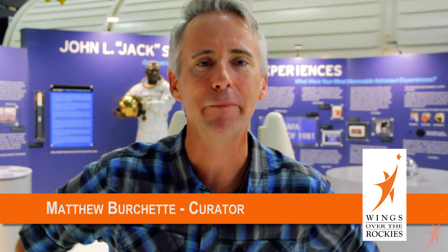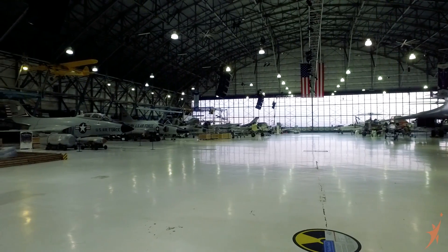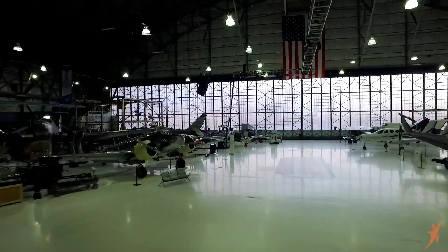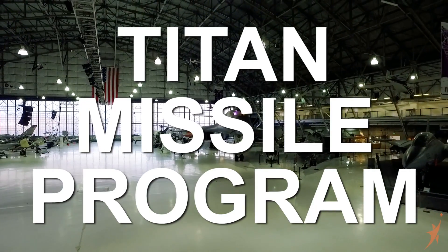I'm a rocket! No, I'm really not. I'm Matthew Bruchette, and this is a special edition of Behind the Wings. This is Matthew Bruchette, and this is this month's episode of Behind the Wings. We are talking about the Titan Missile Program this time. There's some really cool stuff that we have here at Wings Over the Rockies, and we've got a special guest for you, so let's get going.